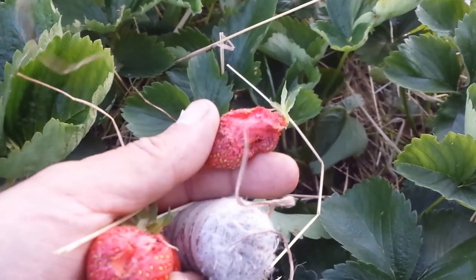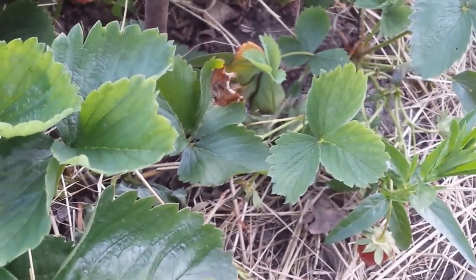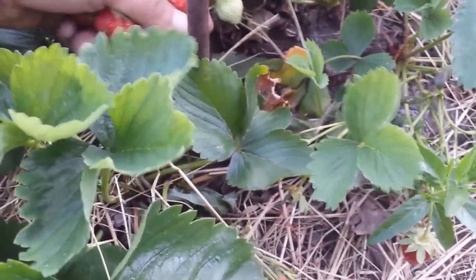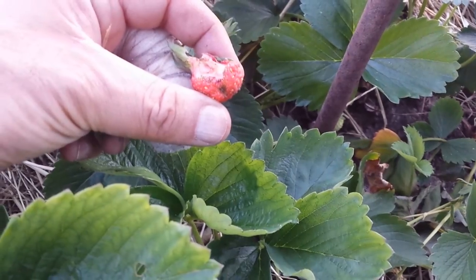So I harvest as much as I can, not leaving much for the slugs. If I see slug damage, they are around and will come back for it - those also go to the compost bin.